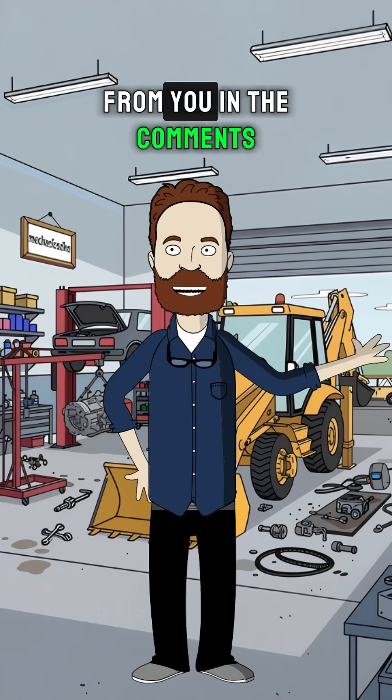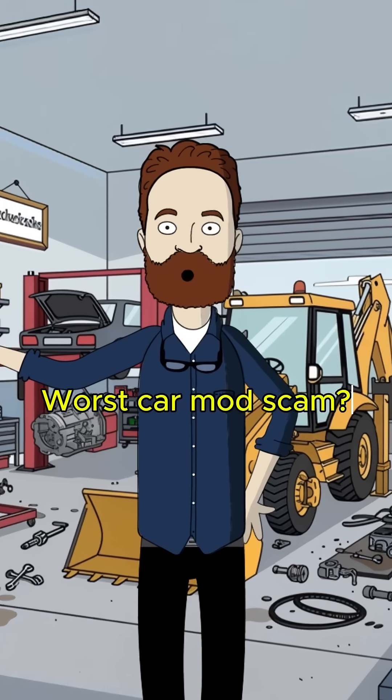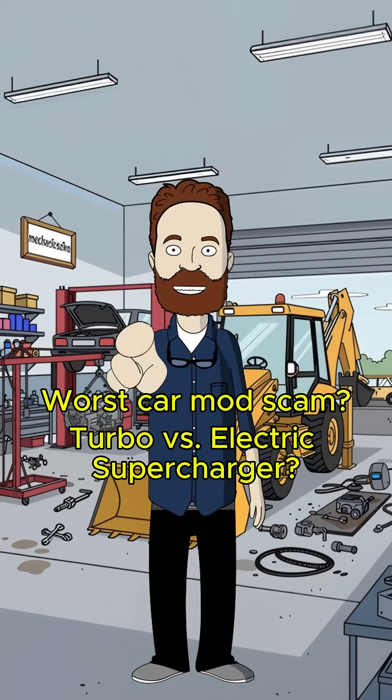Now I want to hear from you in the comments. I've got three questions. First, what's the worst car mod scam you've ever seen? Second, for the engineers out there: a traditional turbo or a high-tech electric supercharger, and why?